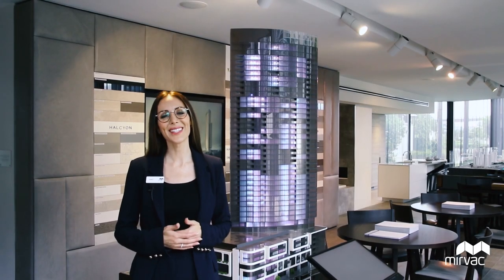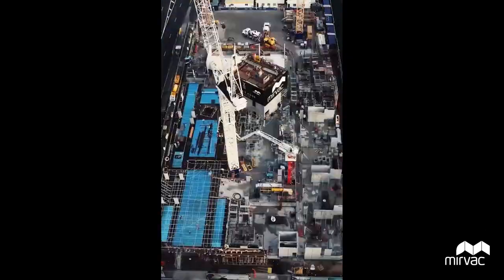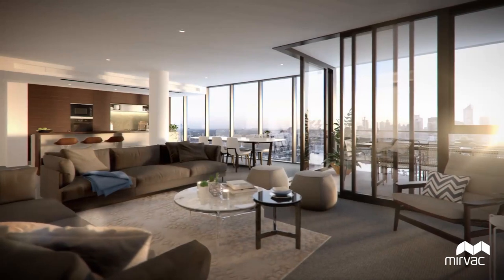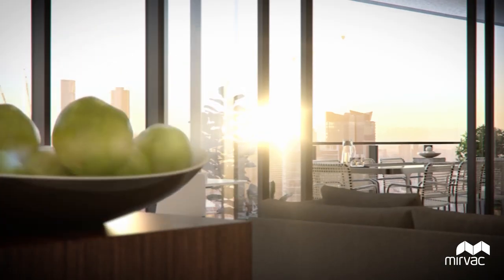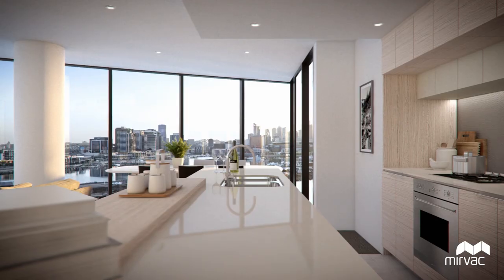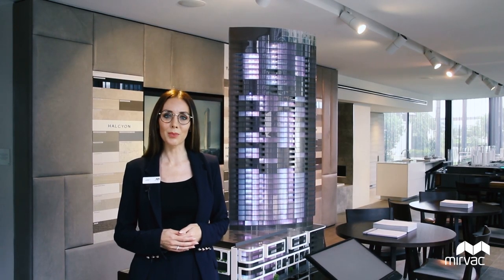Voyager at Yarra's Edge is currently under construction and forecast to complete in the second half of 2021. We have an exquisite array of one, two and three bedroom luxury apartments available for sale. They've been designed by our award-winning in-house architects and this iconic building will become a gateway to Melbourne CBD as visitors come across the Bolte Bridge.